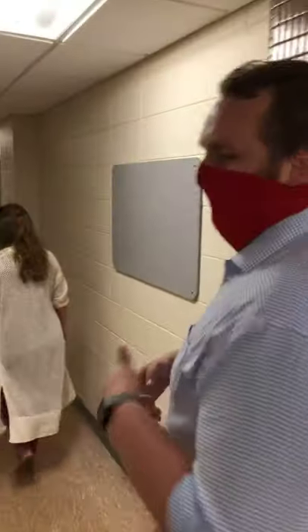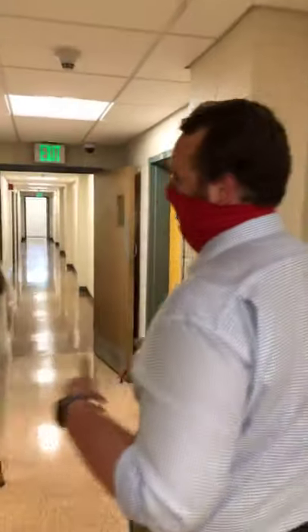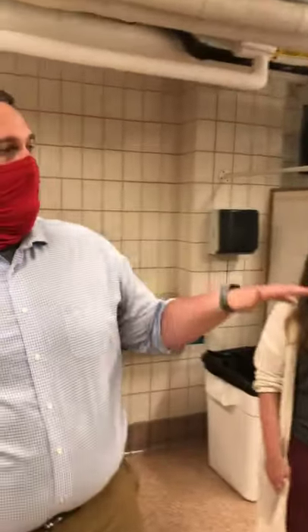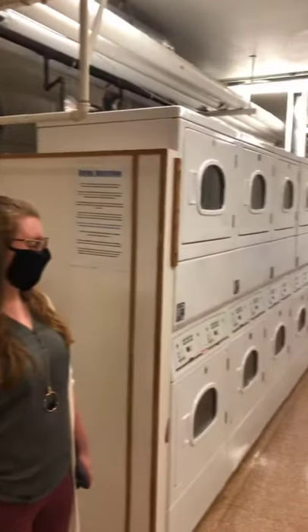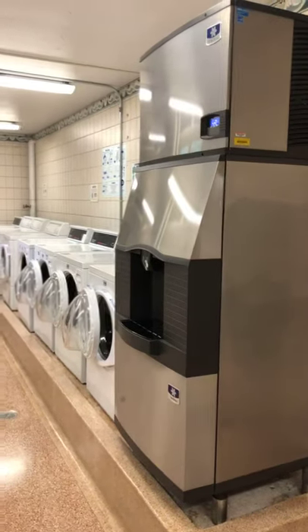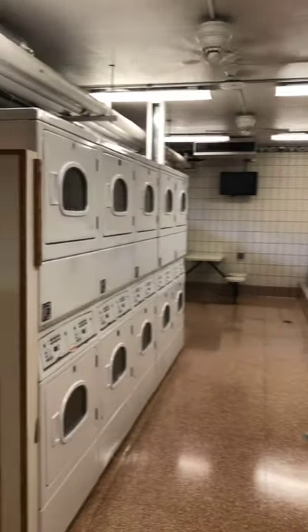Going down this way you'll see the laundry room — it's a little loud in here with fans and machines going. We have a ton of washers and dryers that are all free to use; they're covered as part of your housing contract and student fees. On a normal year, we typically have a lot of students hanging out in here. We're working on making sure everything stays socially distanced, so stay tuned for that information.